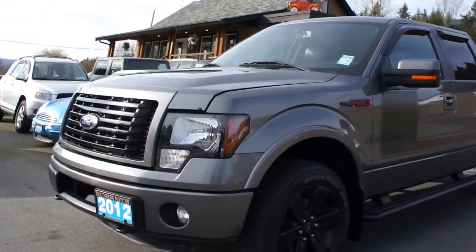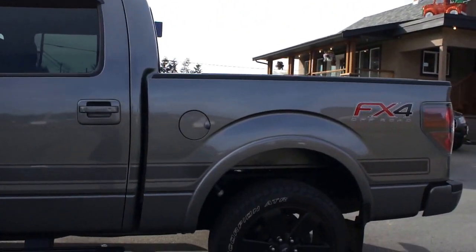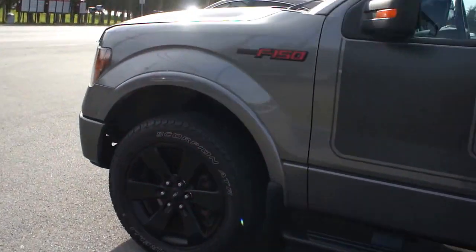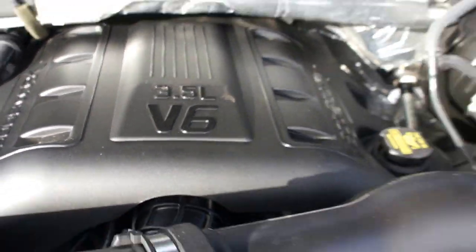2012 Ford F-150, and it's a SuperCrew FX4 4WD. This truck was sold brand new in Duncan, with no accidents. It has the 3.5 liter EcoBoost V6 engine.